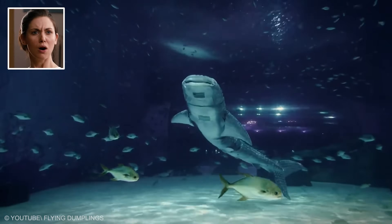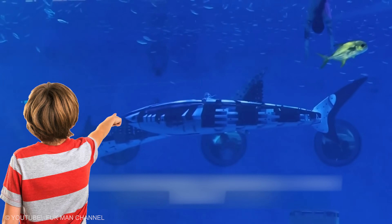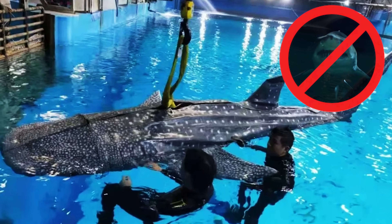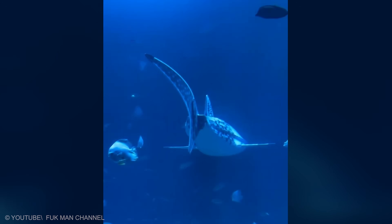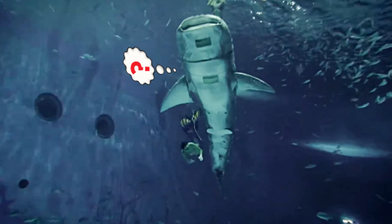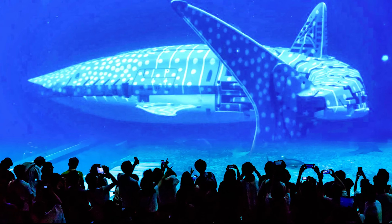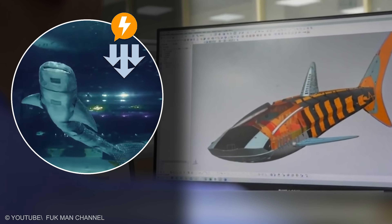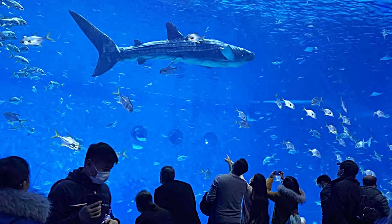Whale Shark. The first glance is a gasp. A star-dotted back ripples by a viewing window and a child points before anyone can explain. This is a bionic whale shark — a tribute that gives learning without asking a living giant to serve the room. A programmable spine flexes the body, cameras in the eye record the same wide view, and soft tail strokes push a full-length glide that feels authentic. Guides can pause it for questions, circle slowly to show the pattern of spots, and even replay a favorite pass for a class. Curators can outfit it with sensors that show how slow, steady swimming saves energy in warm water. When big lessons ride on careful design, crowds leave with a deeper respect for the real species.